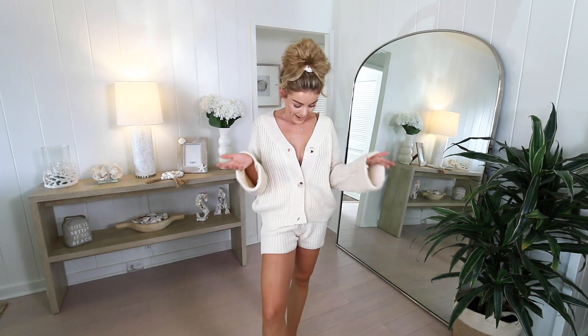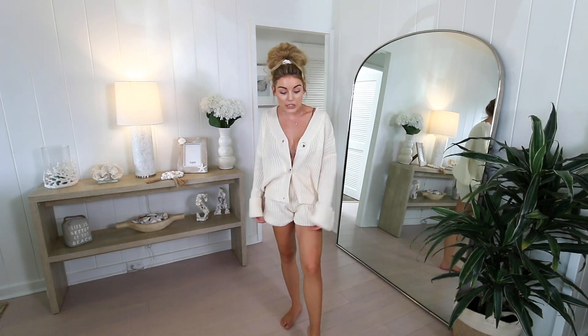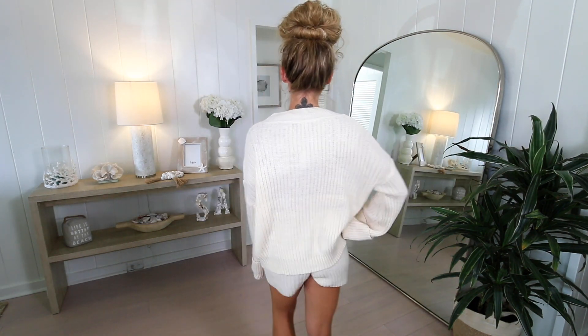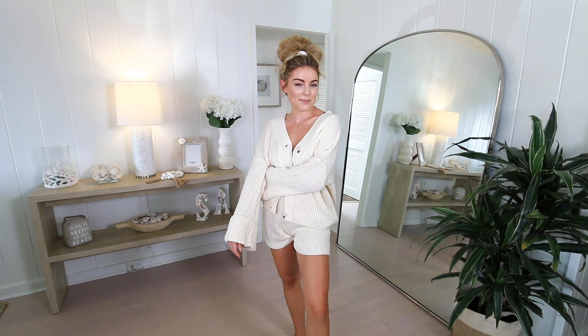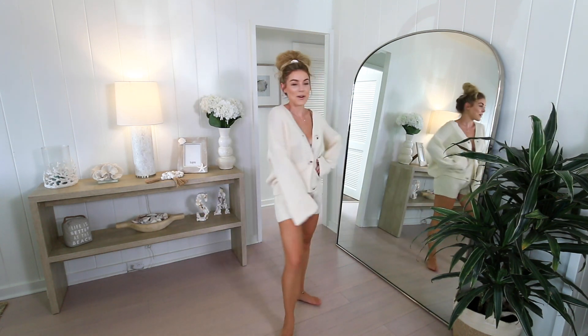This is the last loungewear sweater set and I'm obsessed. I love this ivory color and the oversized cardigan feel — I wear oversized cardigans all the time with jeans and a white t-shirt, so this fits perfectly into my collection. I love that it has matching loungewear shorts so I can have a cozy matching lounge set, or wear them separately. My favorite thing about this set is the oversized sleeves — they add an extra level of cozy comfort.